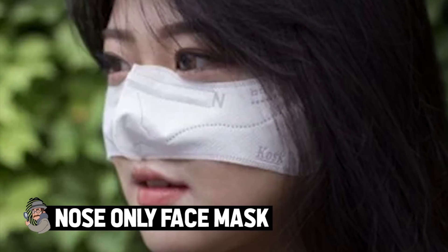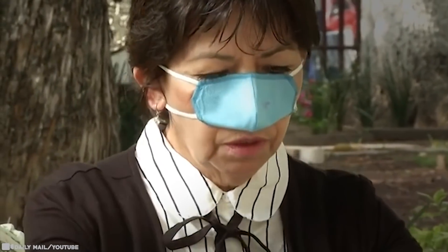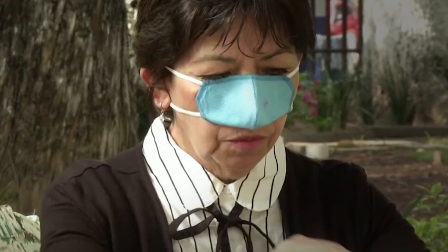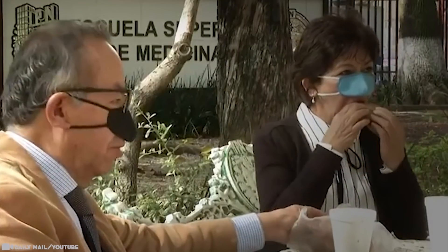Nose-Only Face Mask. Trendspotting in South Korea has identified a new mask style called a kosk, which essentially institutionalizes the practice of using a mask to cover one's nose or mouth, but not both. They actually look like a little bra for your mid-face, securely covering the nose but conveniently leaving the wearer's mouth unencumbered and free to eat, drink, whatever. With two pieces, one of which can be removed to leave the mouth uncovered, it's like a little striptease to tempt disease transmission.